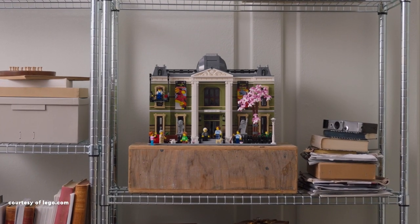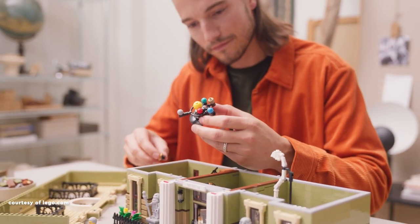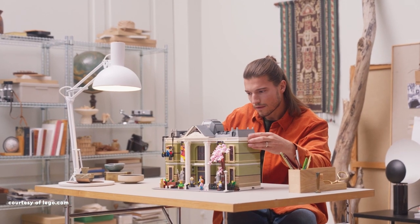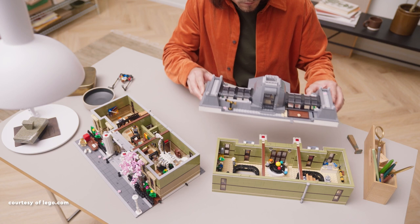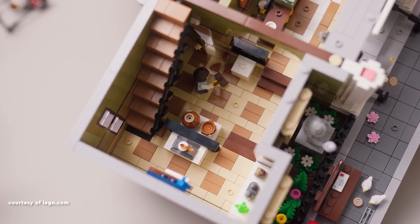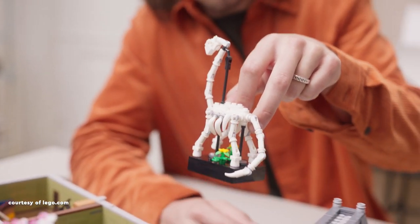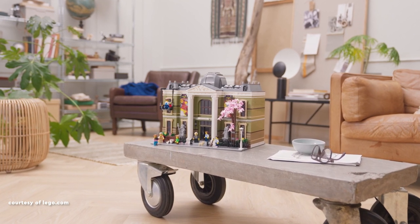Securing the fourth spot is the recent release, the Natural History Museum. As the 19th addition to the modular building series and the largest to date, it undeniably commands attention in your LEGO city. The alluring front façade and intricately detailed roof are sure to capture everyone's gaze. Inside, the exhibition space hosts a variety of displays, with the Brachiosaurus taking centre stage. For a comprehensive review, check out the link provided in the video.